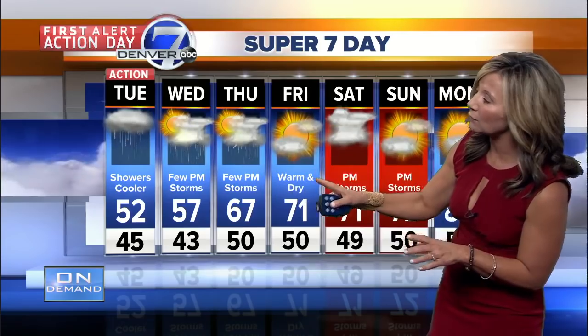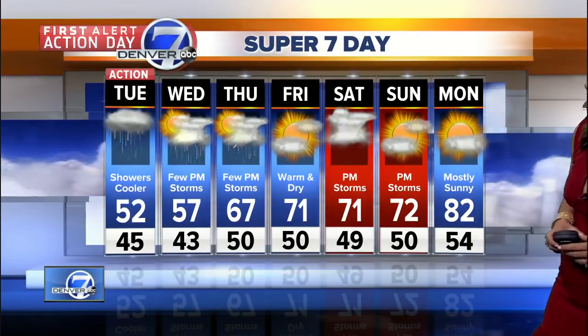Looking ahead to the end of the week, things will then start to warm up and dry out. We'll still see a few late-day thunderstorms both Wednesday and Thursday, but by the weekend it does get a little drier and back to the 70s — even warmer for the first of next week, closer to 80 by Monday.